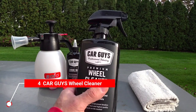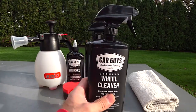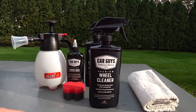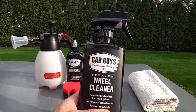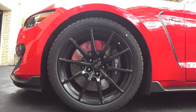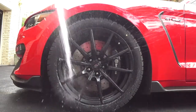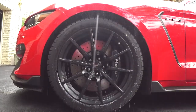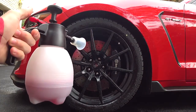Car Guys Wheel Cleaner consists of a pH-neutral formula that guarantees you'll have those wheels dirt and grime-free in no time. This cleaner is not limited to your wheels alone — you can also use it to clean exhaust tips, calipers, rotors, and even white walls. Additionally, with this cleaner, you help save the environment. It is quite versatile and suitable for a variety of surfaces, making it a very environmentally-friendly option.